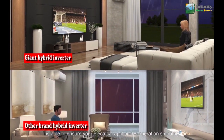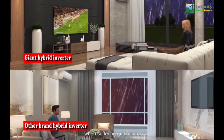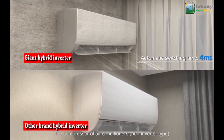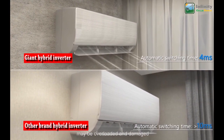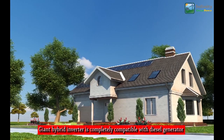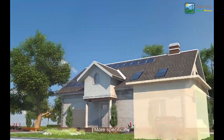A four-millisecond automatic switching time ensures your electrical appliances operate smoothly, even with air conditioners, during a grid failure. If the switching time exceeds 10 milliseconds, the compressor of air conditioners may be overloaded and damaged.